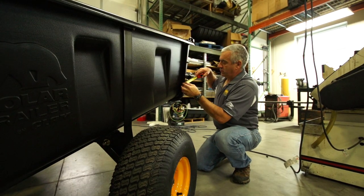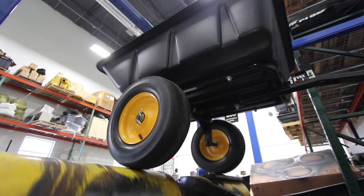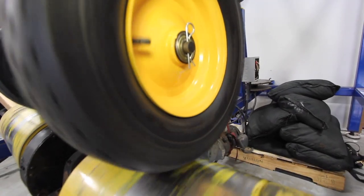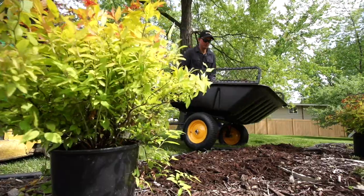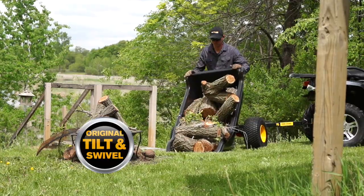Through research and development and a thorough testing process, we make sure our products are built to outperform others in its class. We make sure our wheels and bearing systems are perfect, our beds and frames can stand up to heavy loads and punishment, and our original tilt and swivel technology works flawlessly for easy directional dumping.